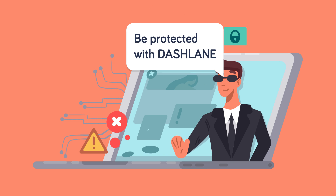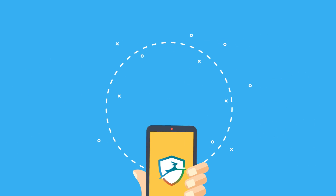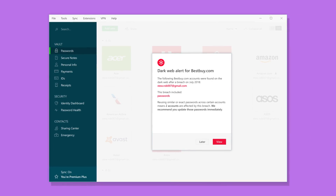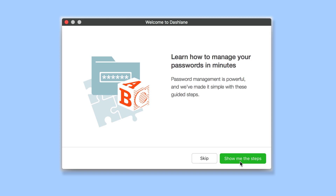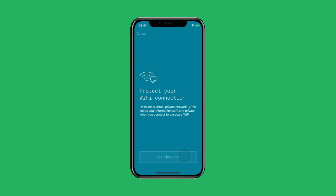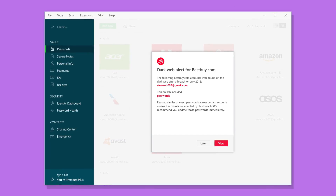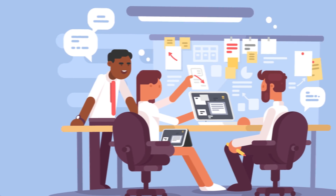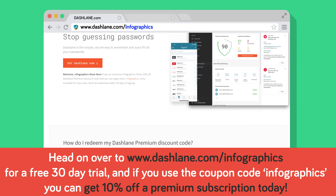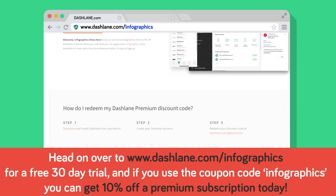The US Navy has some of the most advanced technology in the world, and that includes top-tier cybersecurity tech to keep them safe from hackers. In today's ever more dangerous world, you need the same level of tech to keep yourself safe. With Dashlane you can rest easy knowing it's the one tool you need to keep your personal info safe and protected — featuring an easy-to-use VPN, password generator, and breach alerts. Head over to dashlane.com/infographics for a free 30-day trial, and use the coupon code INFOGRAPHICS for 10% off a premium subscription.